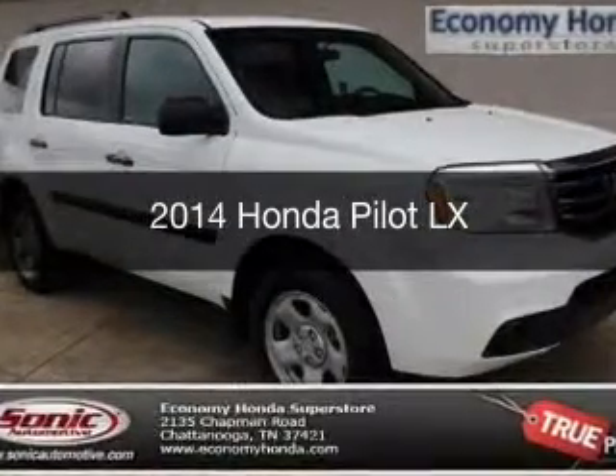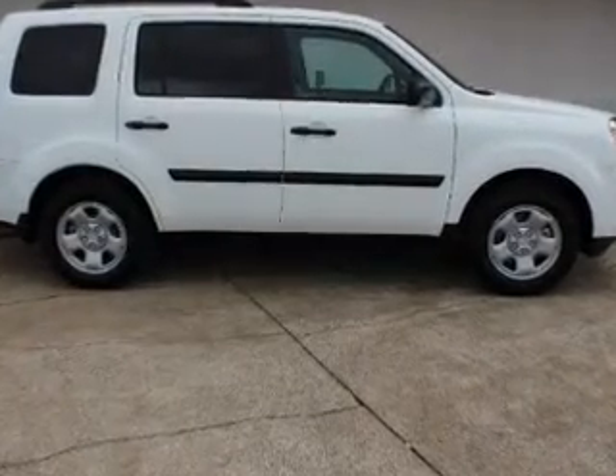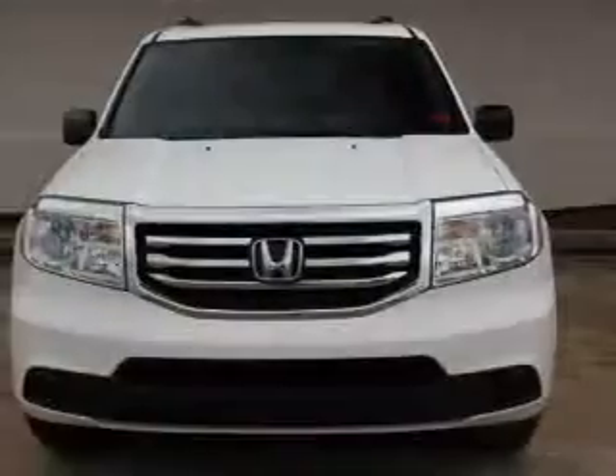This is a new 2014 Honda Pilot, powered by 4-wheel drive, a 3.5-liter, 6-cylinder engine, and a 5-speed automatic transmission.